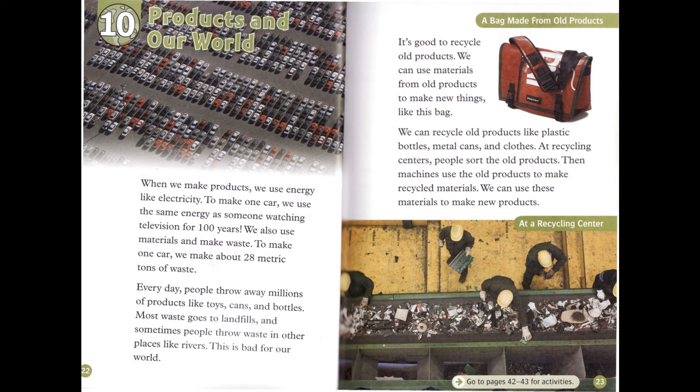It's good to recycle old products. We can use materials from old products to make new things, like this bag. We can recycle old products, like plastic bottles, metal cans, and clothes. At recycling centers, people sort the old products. Then machines use the old products to make recycled materials. We can use these materials to make new products.